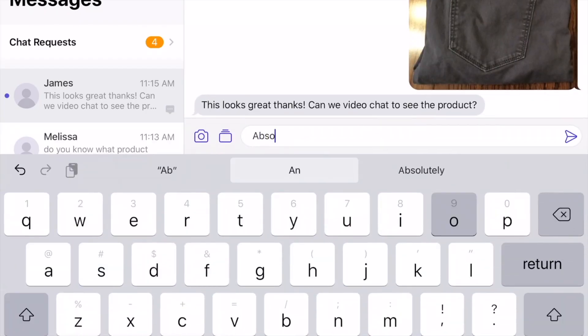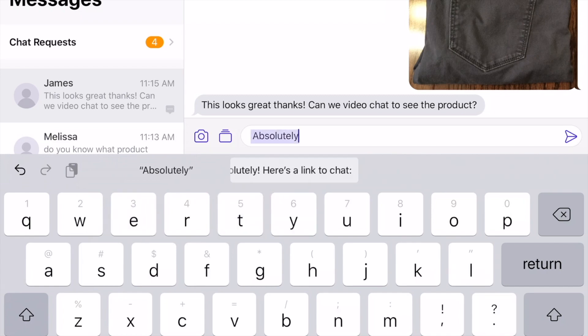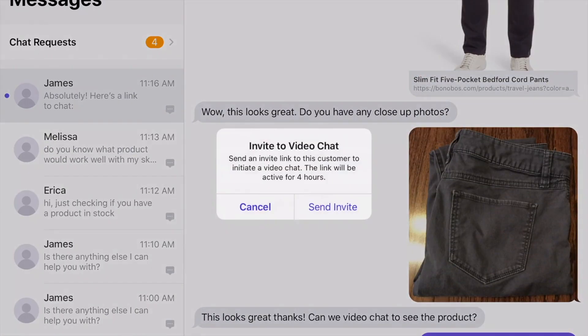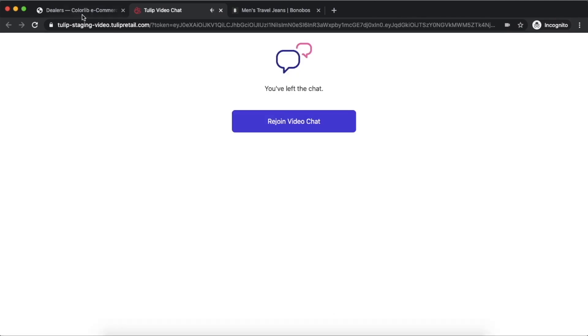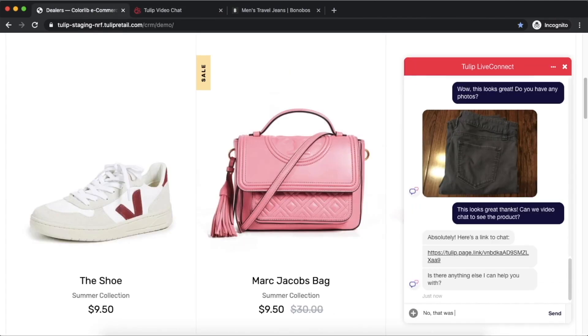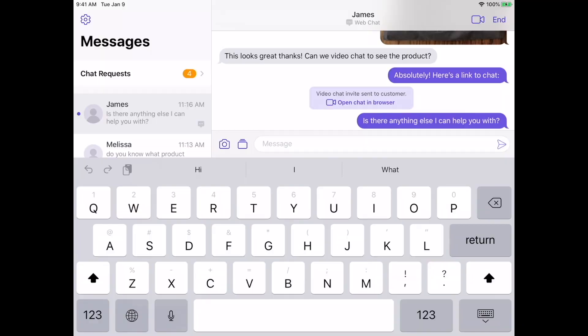Associates can now initiate video chats to enhance a customer's shopping experience. Both the associate and customer will be taken out to a browser where they can begin their video conversation. Similar to any video conferencing tools, customers have the ability to turn on and off their mic, turn on and off their camera, and leave the conversation once the chat is finished.